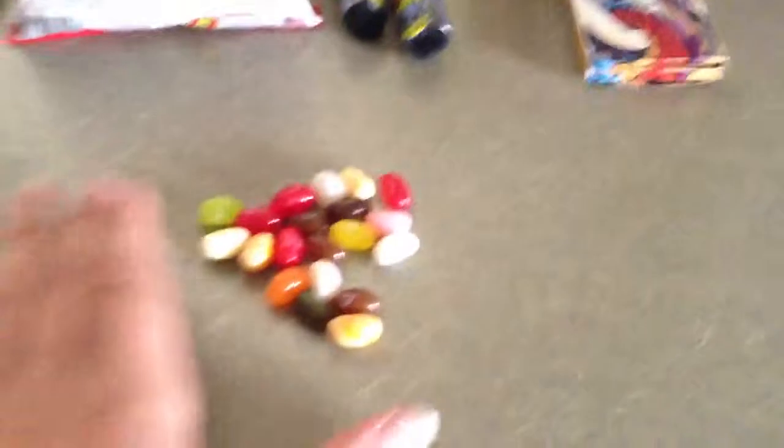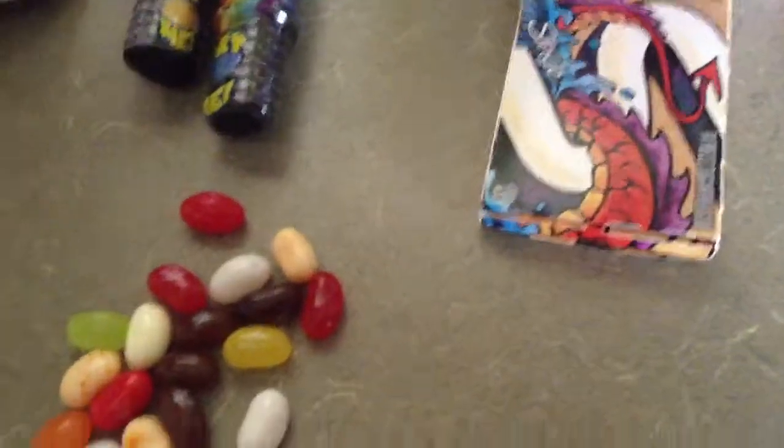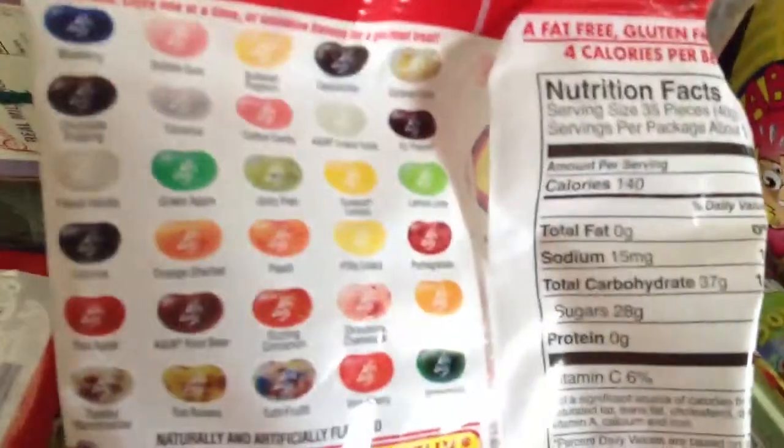I don't have all the flavors but here's some of them. I got a lot of black ones. Alright, so the first one I'm going to try is this white one.